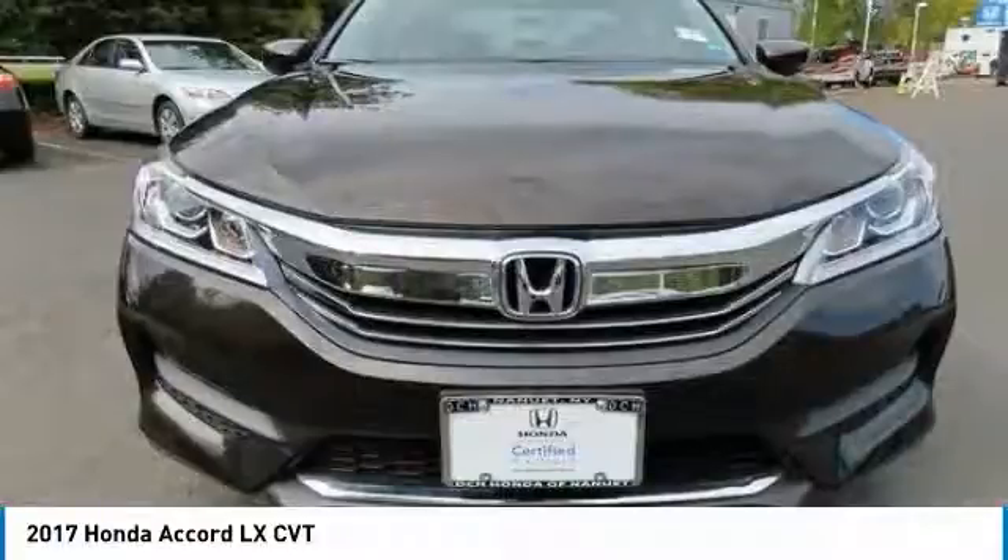This vehicle has less than 15,000 miles. Here are some of this vehicle's great options: tire pressure monitoring system, electronic stability control, aluminum wheels, brake assist, daytime running lights, front wheel drive, front all season tires, rear all season tires, compact spare tire, and four wheel disc brakes.